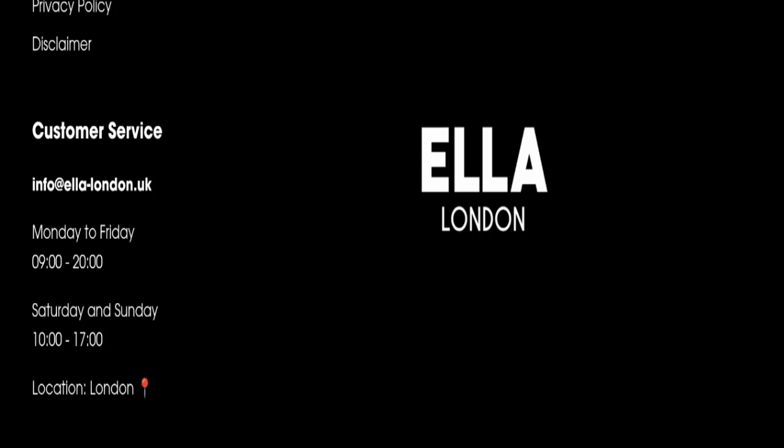Checking the contact details, they have mentioned an email address: info@lrlondon.uk. Their email address matches the domain name, which is a good sign. However, this website is not active on any social media platform, which is a very negative sign.